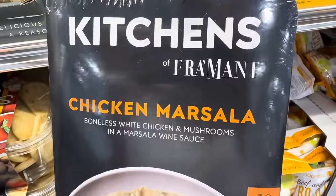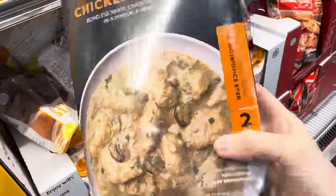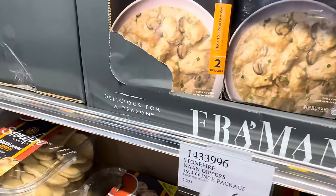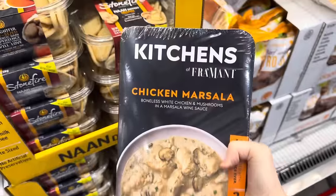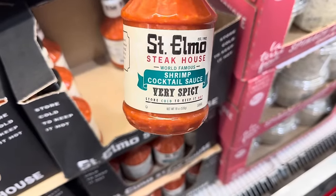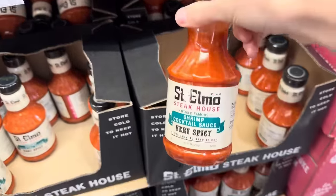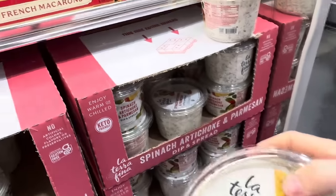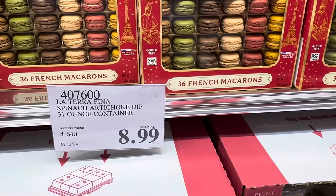Kitchens of Frassinetti chicken marsala — boneless white chicken and mushrooms with a marsala wine sauce. No antibiotics ever, two pouches, fully cooked, keep refrigerated. $14.99, about seven servings per container. St. Elmo Steakhouse world famous shrimp cocktail sauce — very spicy. Store cold to keep it hot. $8.49 for the 19-ounce bottle. Spinach artichoke and Parmesan dip and spread — enjoy it warm or chilled. $8.99.